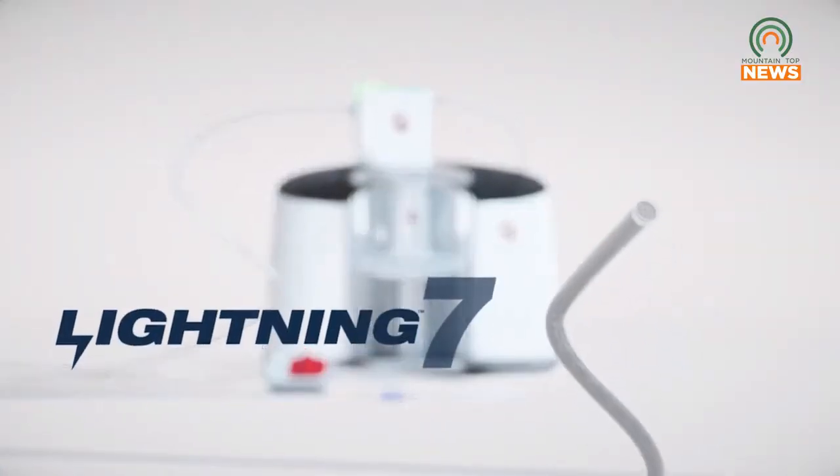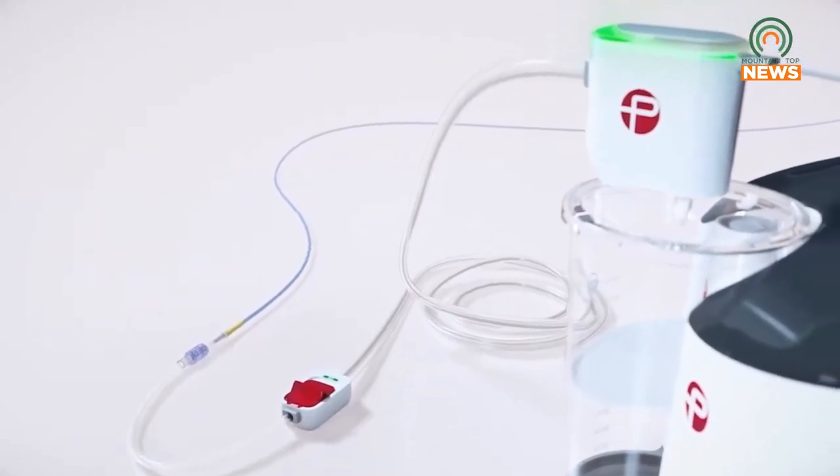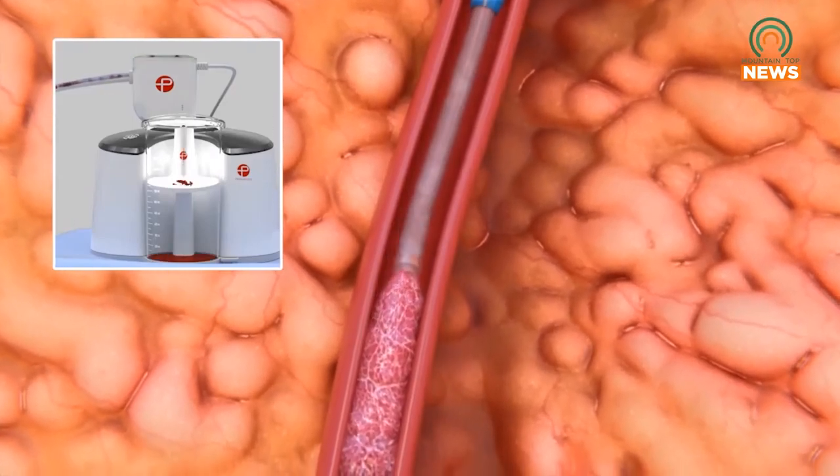Dr. Al Adasi has been using this clot-busting method for several weeks with a high success rate. The device is specific in the fact that it reduces the amount of blood loss that the patient has. If you have a suction going on actively inside an artery, you're pulling out clot but you're also pulling out good blood. This device minimizes that.